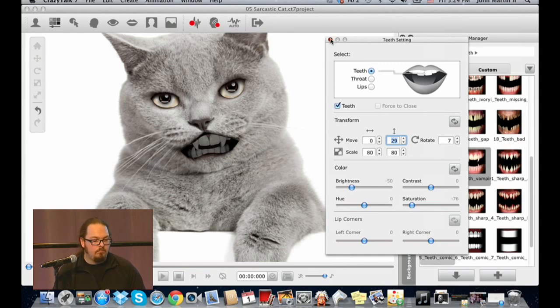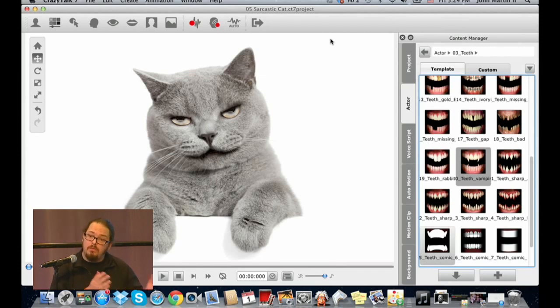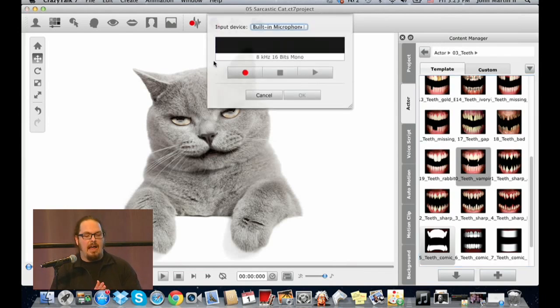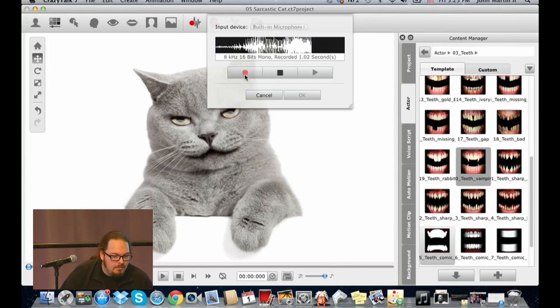We've gone from a single JPEG to a digital actor ready to animate. Animation in Crazy Talk is audio-driven — called auto animation. You can record live with a microphone, use MP3 or WAV files, or use text-to-speech. Programs like The Daily Show and Jimmy Kimmel use studio-quality audio. Going live with the built-in microphone now: 'Hello and welcome to Macworld 2013. This is Crazy Talk from Reallusion, where we're going to show you how you can animate any digital image in a flash.'